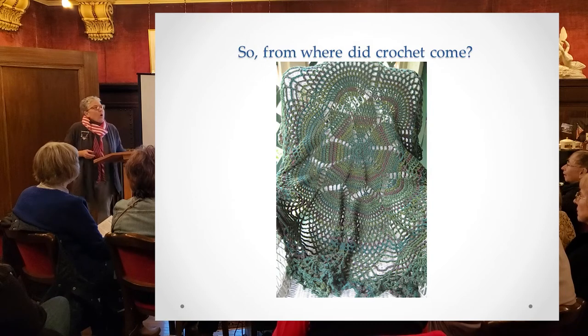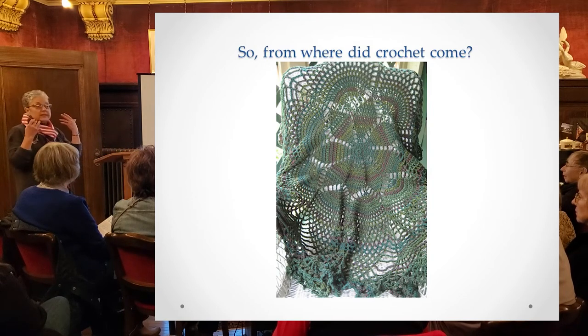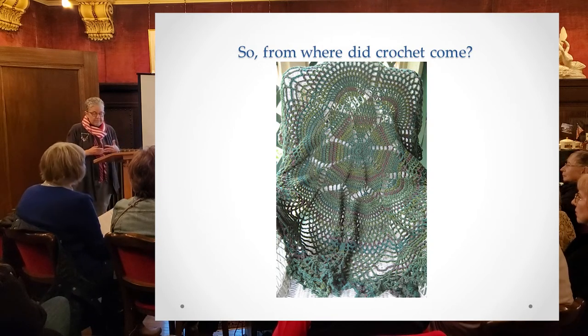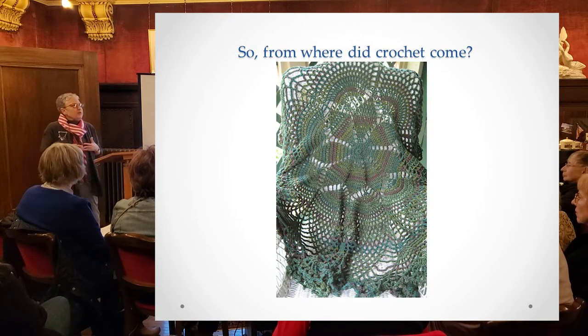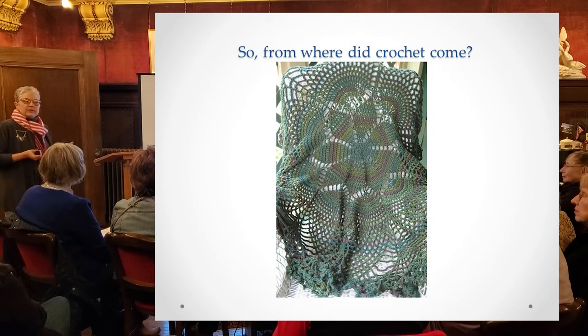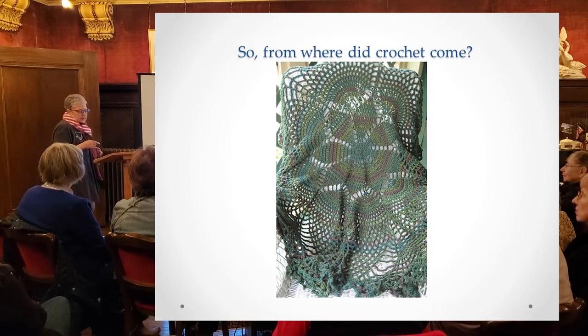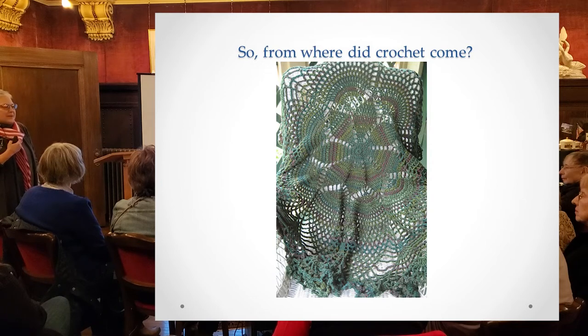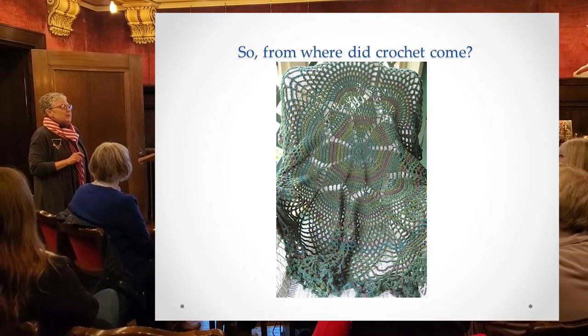So where did crochet come from? We really don't know, to be frank about it. They have found hair nets on Egyptian mummies that really look like crochet. Fishing nets are another thing that look a lot like crochet. The conjecture is that crochet came from broken needles — think about a needle with an eye that broke, and you've got a crochet hook. There was a French order of nuns, the Ursulines, who are really thought to have codified crochet as we know it. And one important thing: crochet can only be done by hand. There has never been a crochet machine.